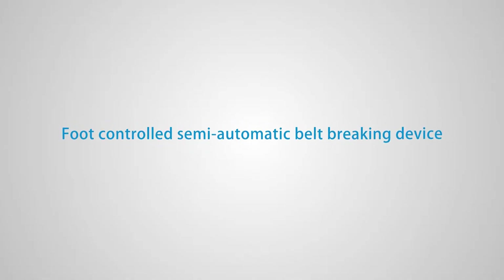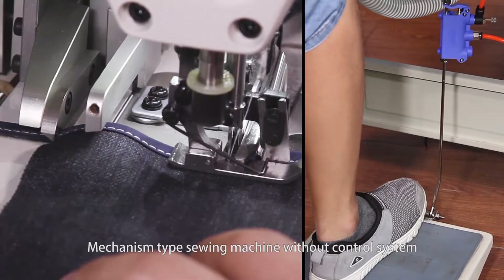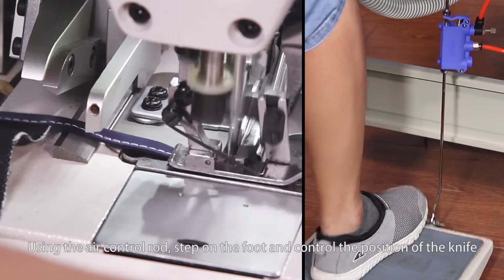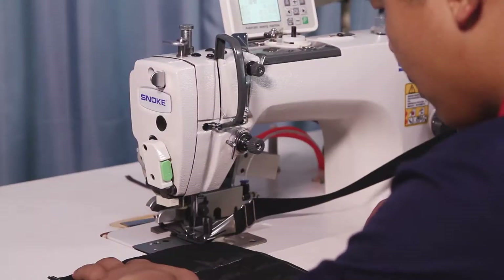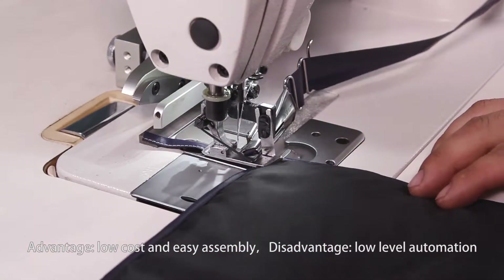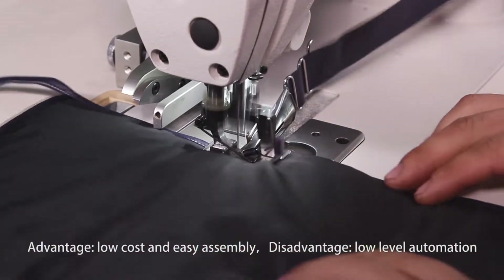Type 2: Foot controlled semi-automatic belt breaking device. For mechanism-type sewing machines without a control system, using an air control rod — step on the foot to control the position of the knife. Advantage: Low cost and easy assembly. Disadvantage: Low level of automation.